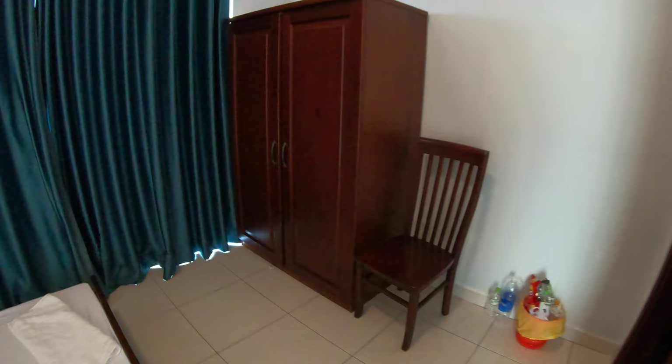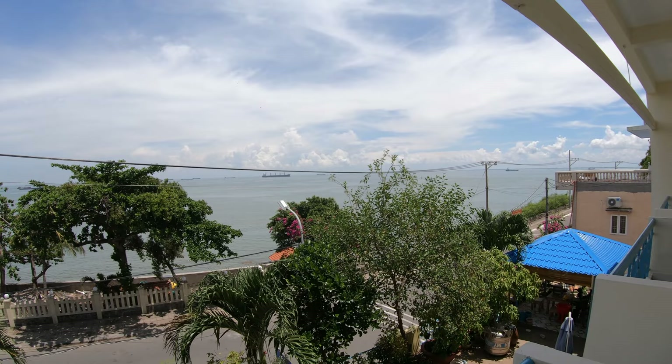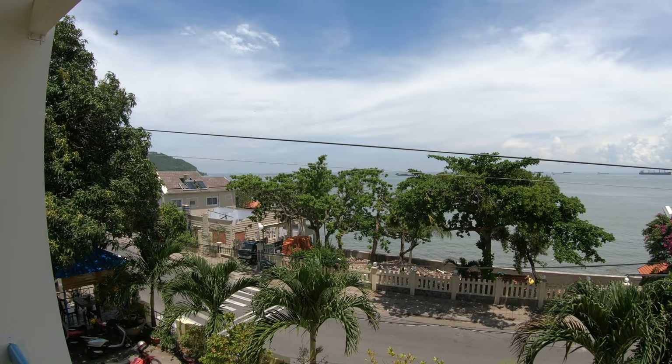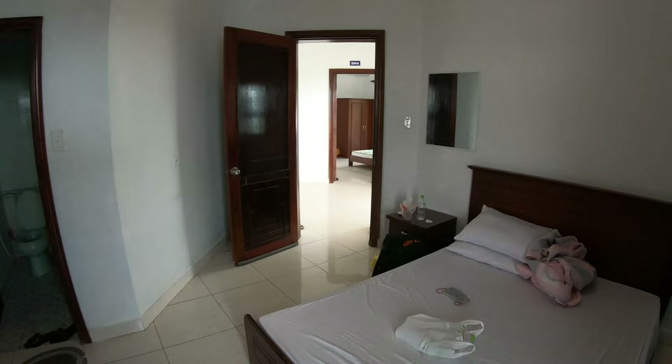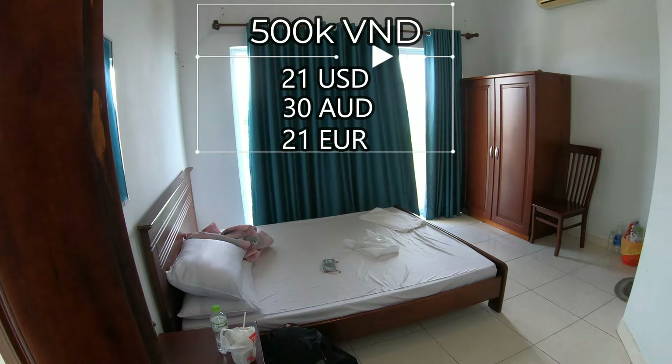I'll take you to the room I stayed in. It's pretty dark in here with the curtains closed — normally you wouldn't get a room that's messy, but we are moving out. This is the one with the very good view. I highly recommend this room and the room next door. You get this wonderful view of the sea. You ask them to come in and clean and they'll come in and clean. The nice view rooms are 500,000 dong Monday through Friday, and on Saturday and Sunday it's 600,000 dong.